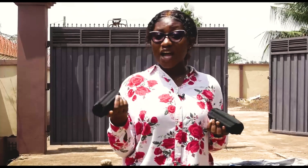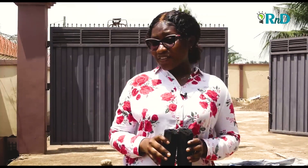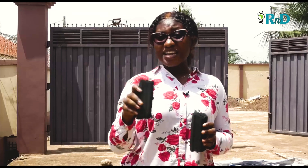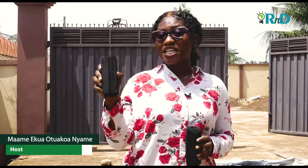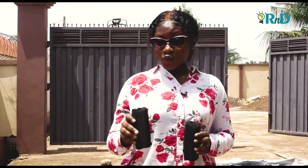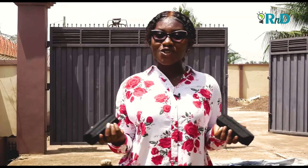Did you know that smokeless charcoal exists in Ghana and even in Africa? BD Green Ghana Ltd, a company located in Kumase, is doing amazing things with its extraordinary charcoal that presents extra and amazing features. This is what we bring you on R&D Africa on AAU TV. Stay tuned, we'll bring you more.